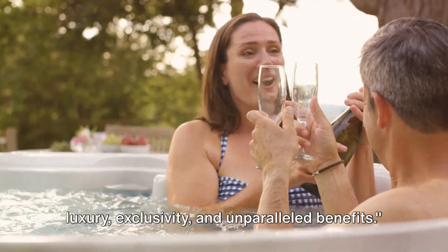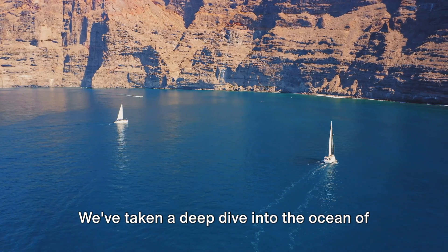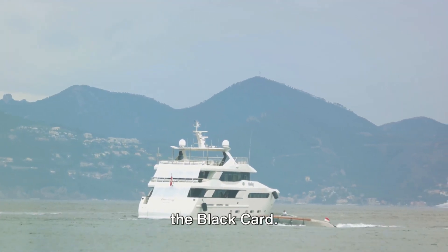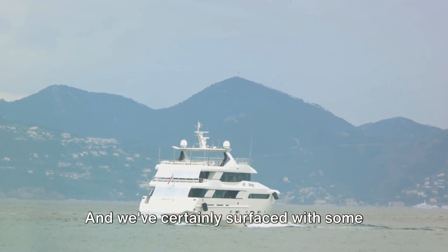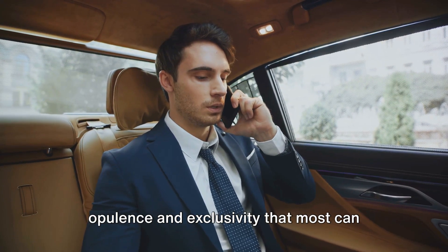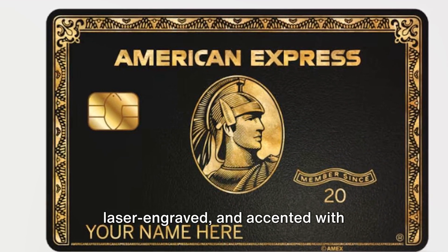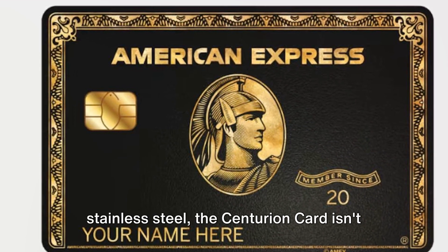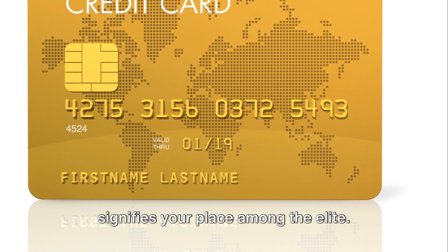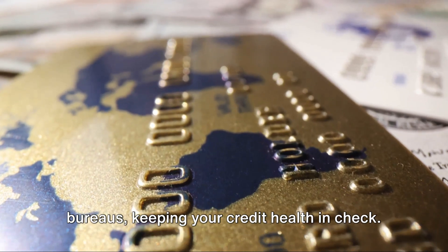The Centurion Card is the epitome of luxury, exclusivity, and unparalleled benefits. We've taken a deep dive into the ocean of luxury that is the American Express Centurion — the Black Card — and surfaced with some jaw-dropping findings. Minted out of anodized titanium, laser engraved, and accented with stainless steel, the Centurion Card is a masterpiece of craftsmanship that signifies your place among the elite. The card doesn't come with a preset credit limit and reports to credit bureaus, keeping your credit health in check.